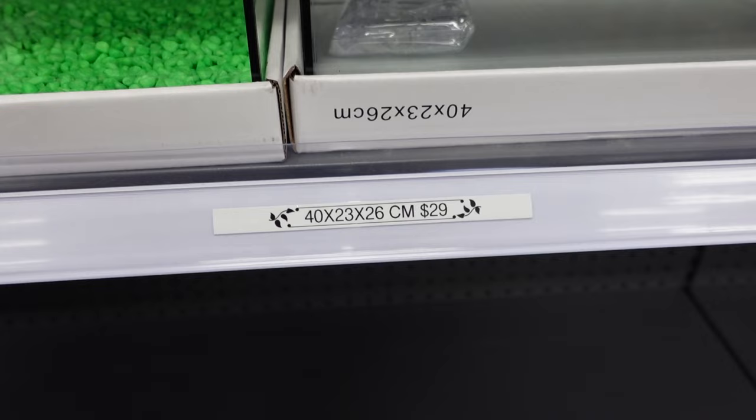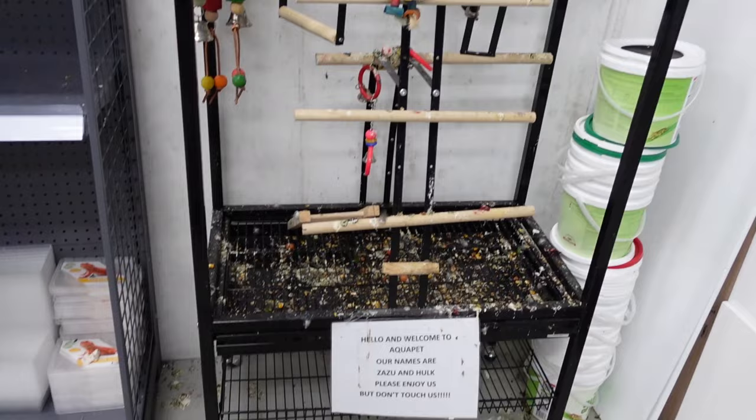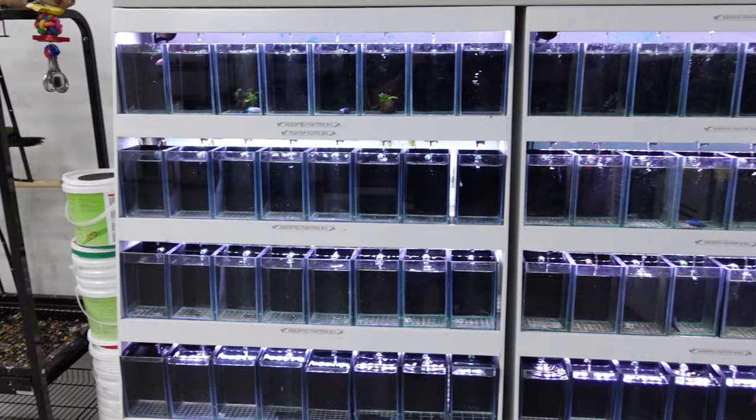These are the Aquapet line of tanks. They do some small tanks pretty affordably and some larger tanks you can custom order as well. We've also got lights, and there are some feathered friends — two Eclectus parrots that are the store pets.